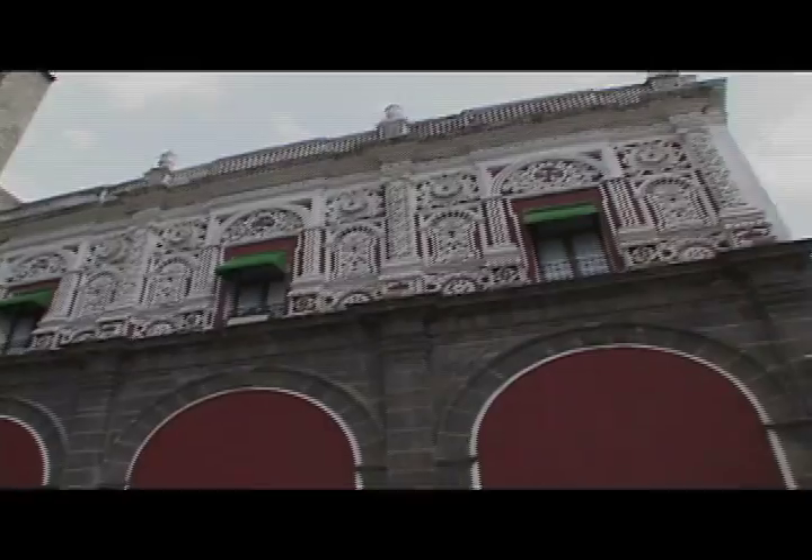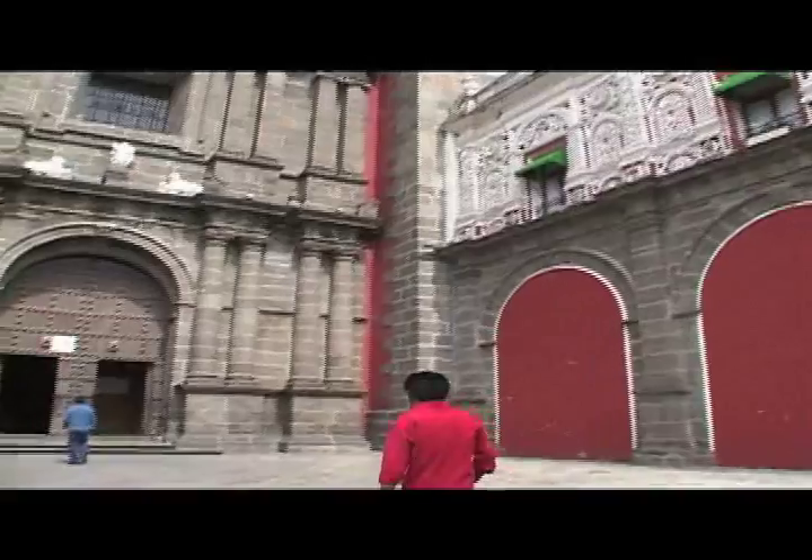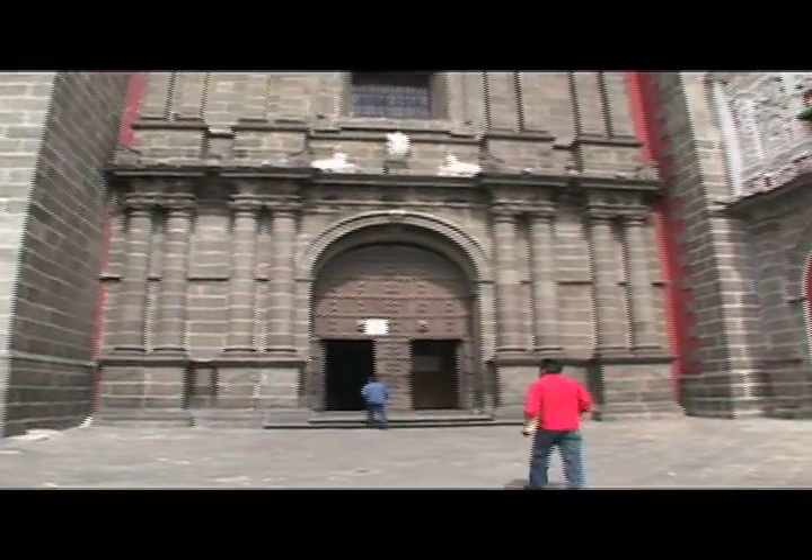I'm standing here in the Zócalo of Puebla, Mexico, and there's so much rhythm here, so many cathedrals. We are at Cinco de Magistria, and we are looking at the façade of the Santo Domingo Church.